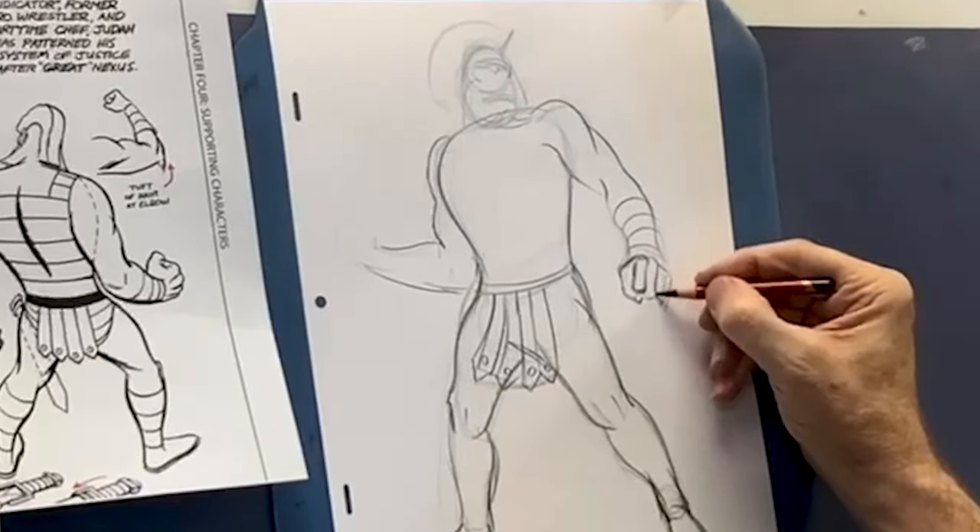You guys know how hard it is to do smiles? Look into it and you'll see. The secret to something like this — her face — is precise proportions. Anything that's off, it won't look like her.